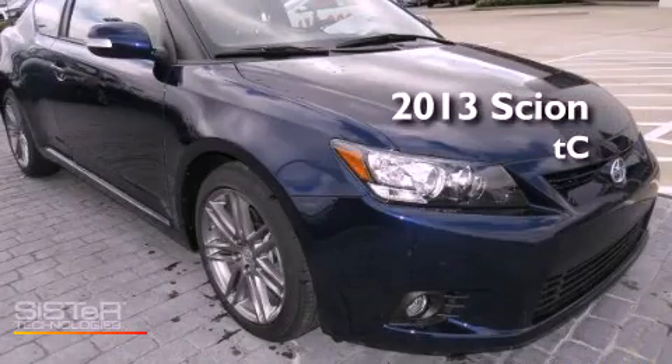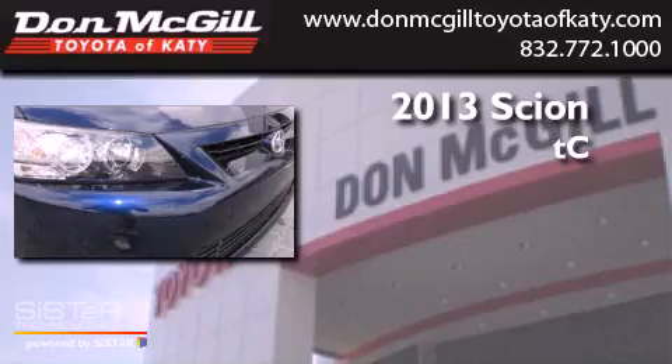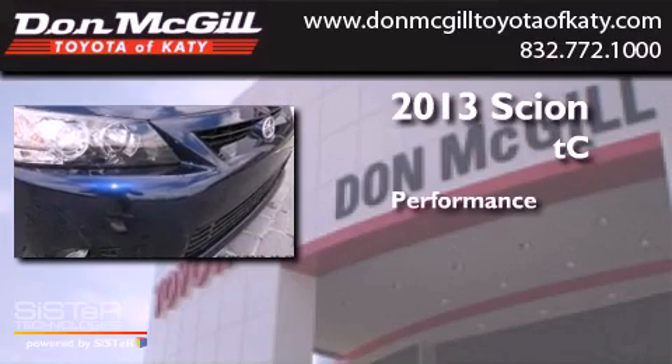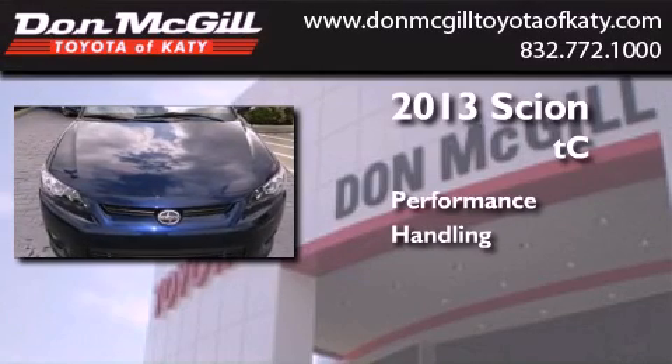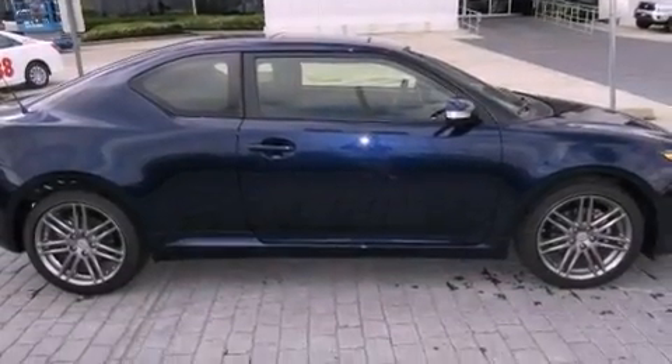This is a brand new 2013 Scion TC. Features include air conditioning, cruise control, and full power accessories.